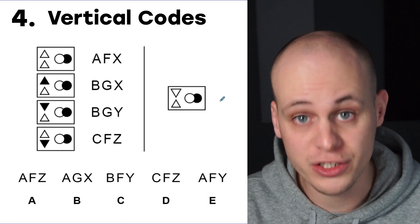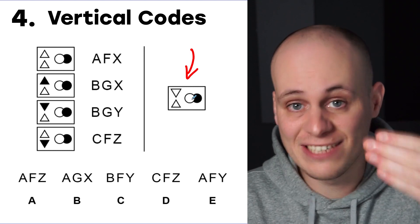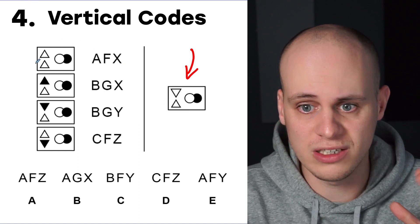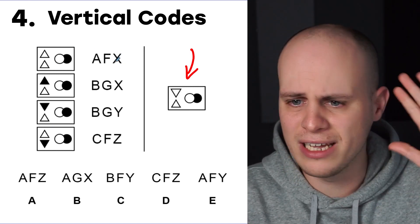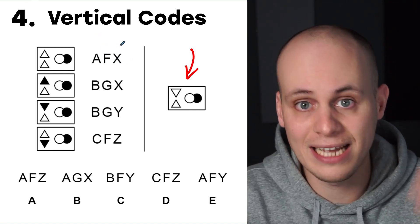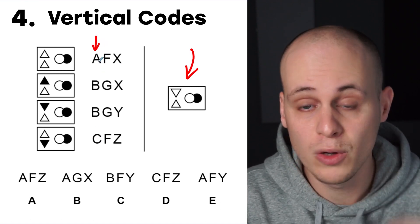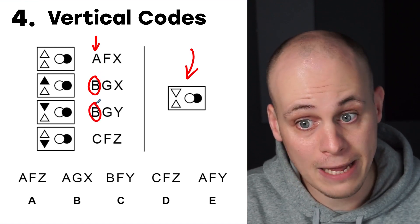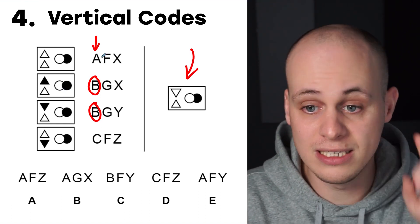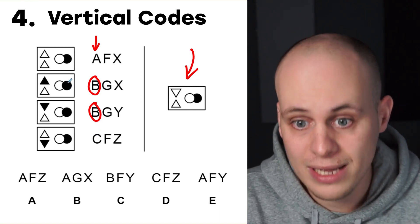Coming in at number four is a non-verbal reasoning type of question called vertical codes. Our job is to find the three-letter code represented by a given figure, using the information provided. It looks really confusing because we've got similarities in the figures and loads of letters making codes. Our strategy is to break it down one letter at a time — if we just look at the first letter of each code, we can see that two of them start with B.